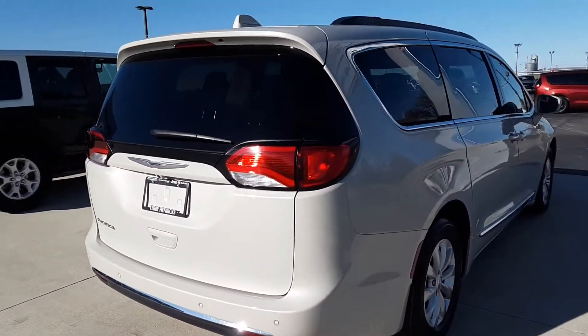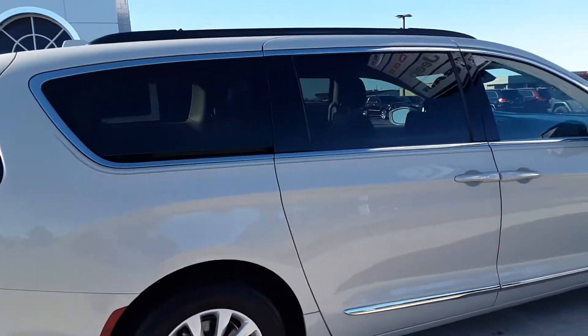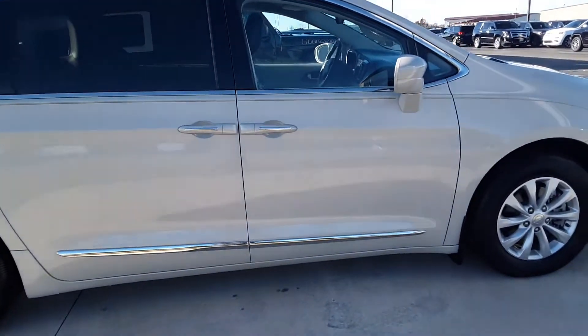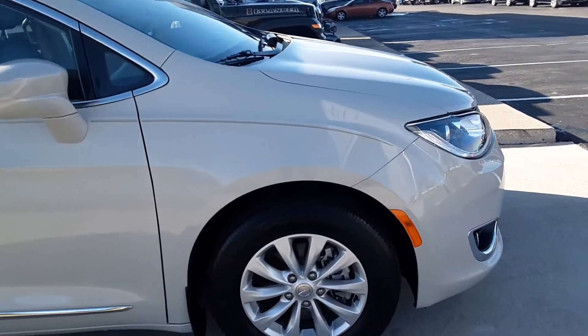It does have third row seating and stow and go seating. Nothing really to say about the outside — it's in good shape, tires are good.